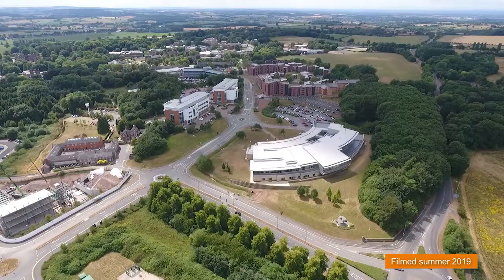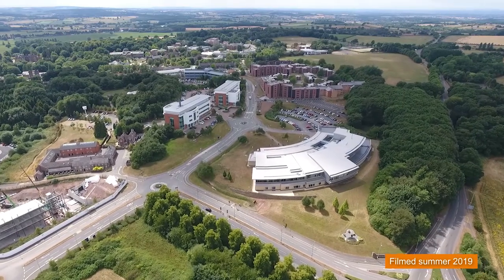Hi, I'm Dinesh and I'm a final year Pharmacy student at Keele, and I'm doing a campus tour today. Okay, let's get started.